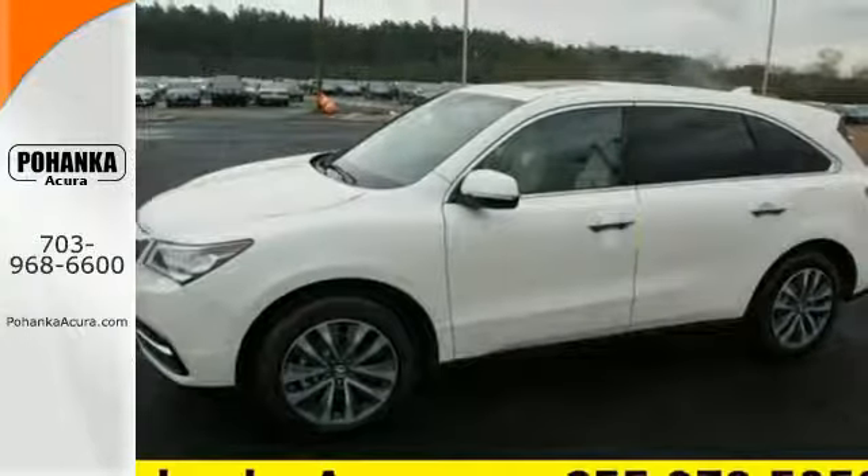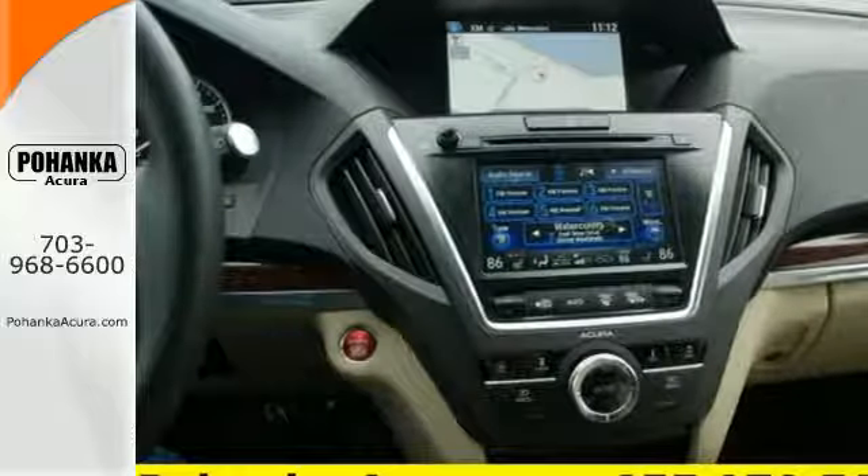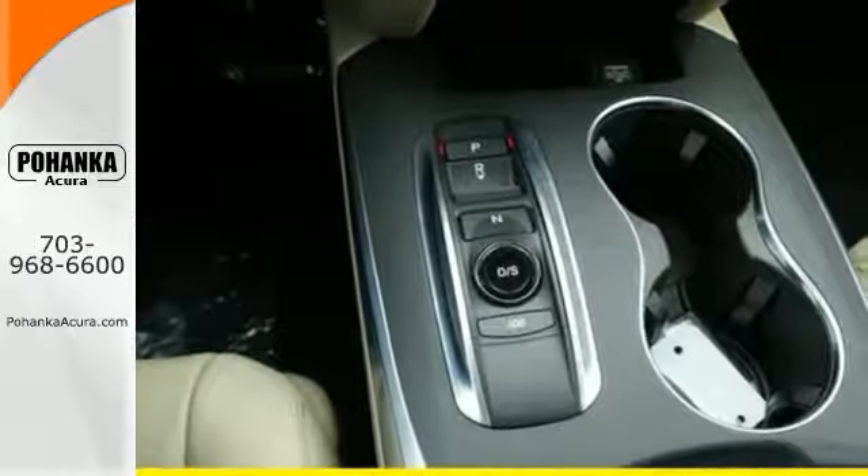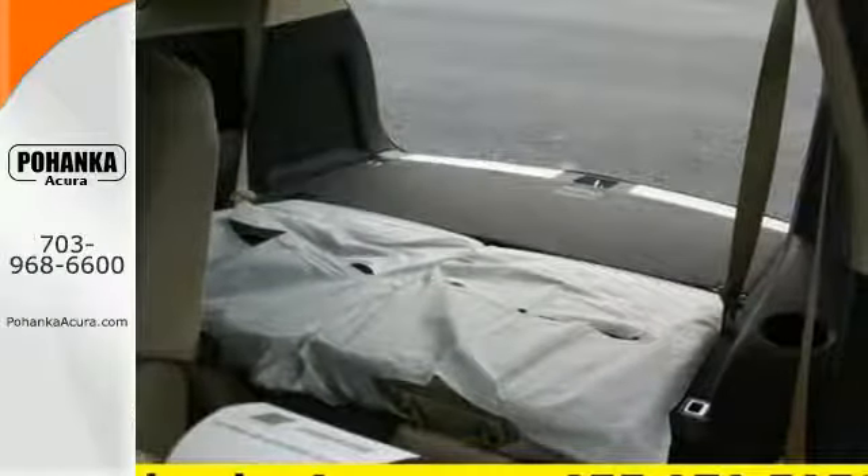But this is not just an ordinary family hauler. The agile handling assist, integrated dynamic system, performance braking, and 9-speed sequential sport shift transmission provides a driving experience like no other three-row SUV on the road.